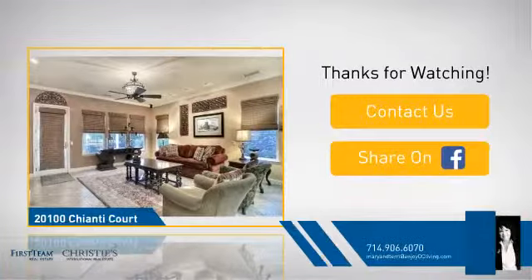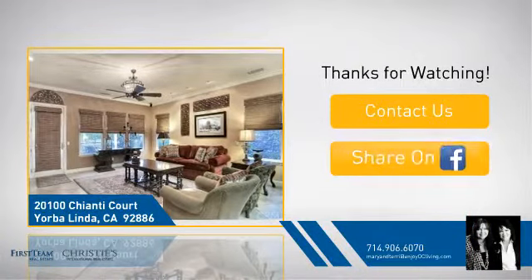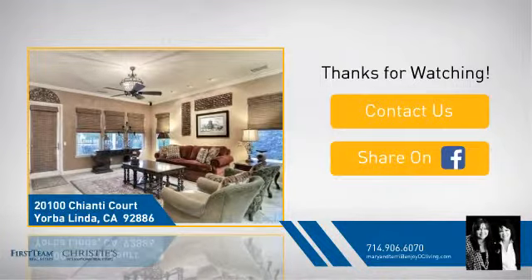If you're interested in learning more, click on screen to contact us for more information, or share this property with your friends. We look forward to hearing from you — see you next time!